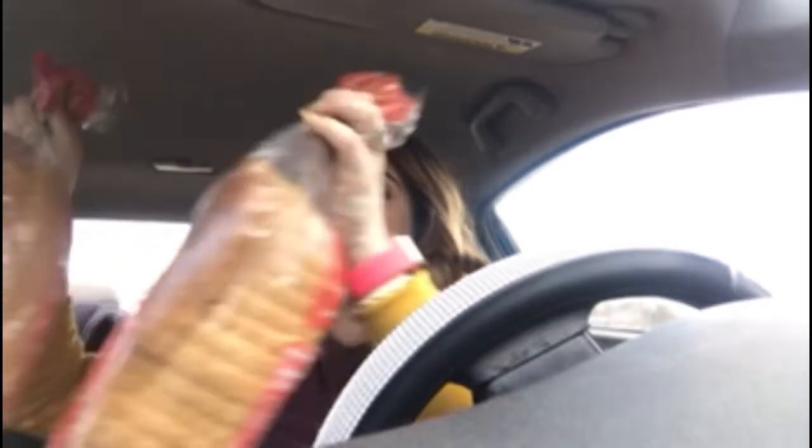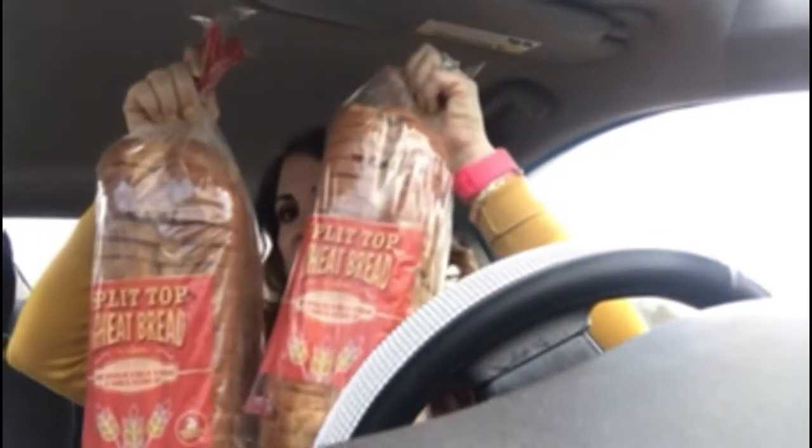And then I got two loaves of the split top wheat bread. My kids will only eat wheat bread, so I got two of those. I also got some seedless red grapes — these will not last very long in my house. Neither will the strawberries.